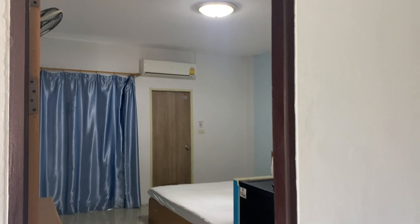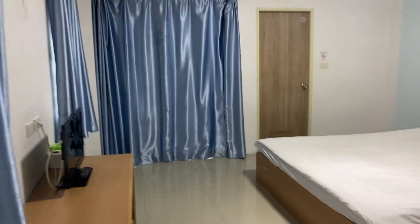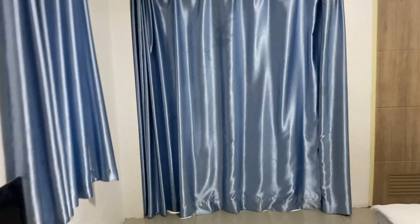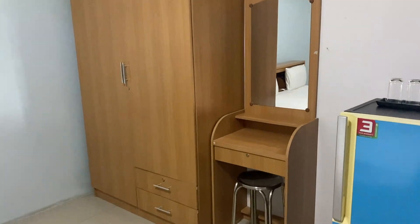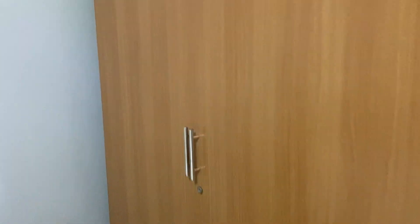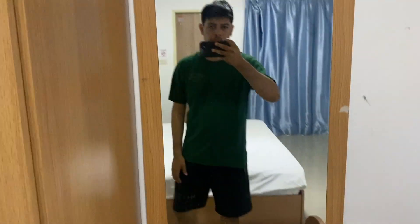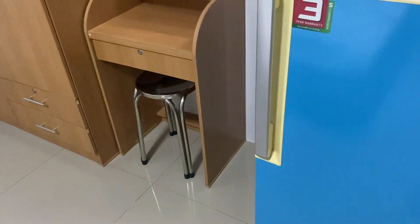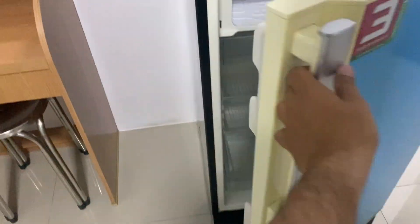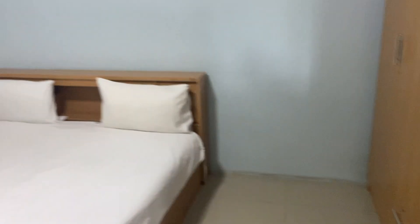Taking a look inside the room — this is what a service apartment can look like. This one costs only 4,000 baht per month and comes with a wardrobe or cupboard to keep your things, a mirror with a stool, and a normal-size refrigerator.